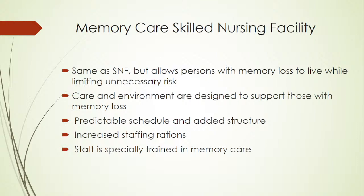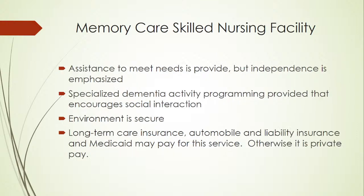Memory care skilled nursing, on the Raybrook campus, is the same as skilled nursing but allows the person with memory loss to live while limiting unnecessary risks — similar to memory care assisted living but at a higher level of care with more staff ratios. Care and environment are designed to support those with memory loss, with a predictable schedule, increased staffing ratios, staff specially trained in memory care, and a specialized dementia activity program encouraging social interaction. The environment is secure, and long-term care insurance, automobile and liability insurance, and Medicaid may pay for these services.